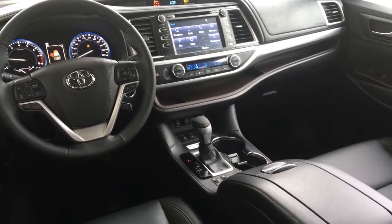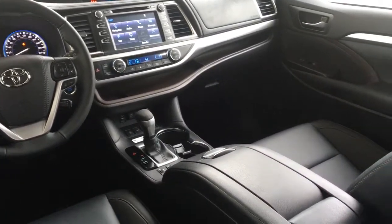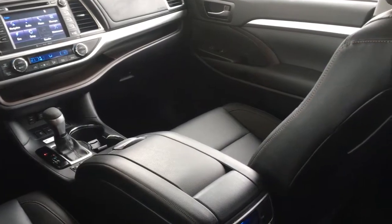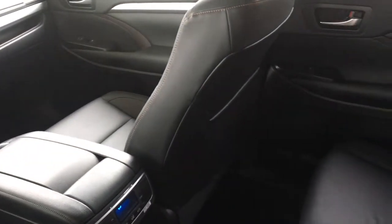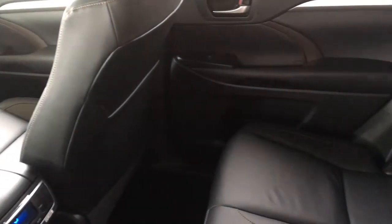Inside, this SUV is luxurious and well equipped with automatic climate control, leather power heated seats, power windows and locks, dynamic radar cruise control, tilt steering with a leather wrapped wheel, and a power moonroof.